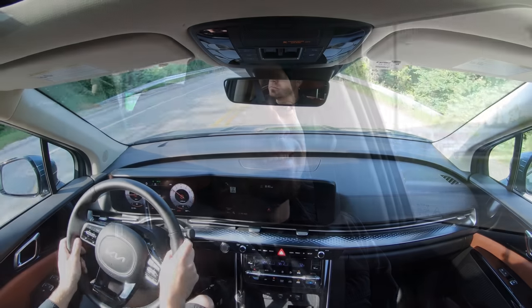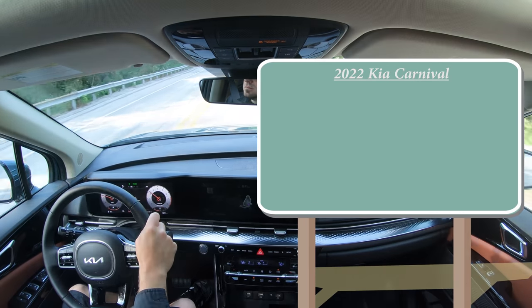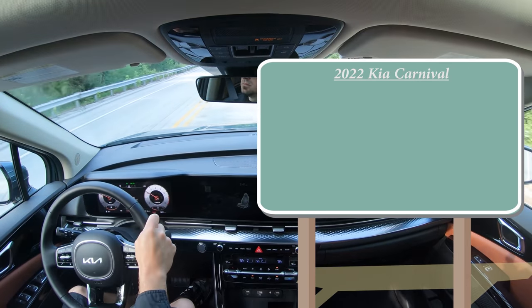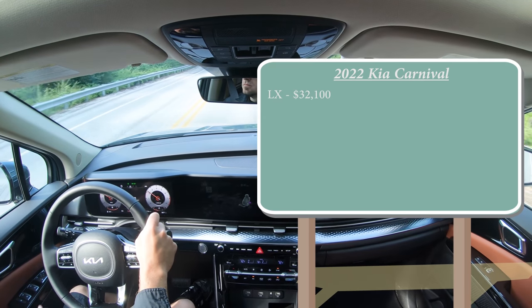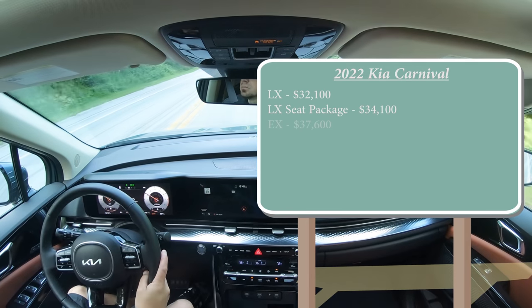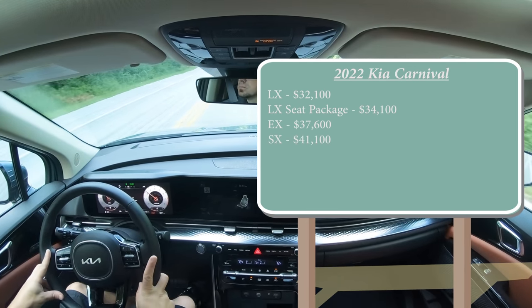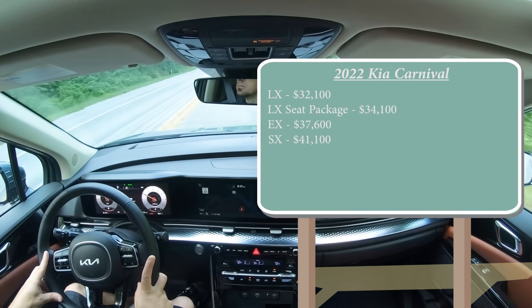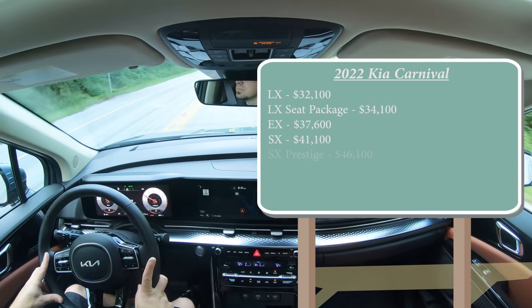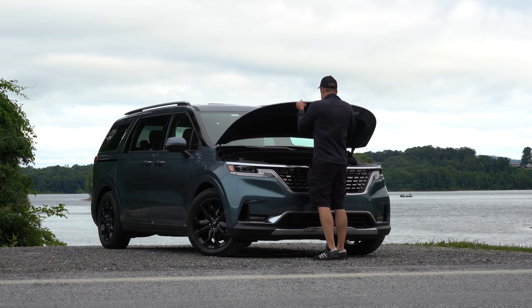Let's start with pricing. There are several trim levels for the 2022 Carnival: LX starting at $32,100; LX Seat Package at $34,100; EX at $37,600; SX at $41,100; and the one we have today, the SX Prestige, starting at $46,100.